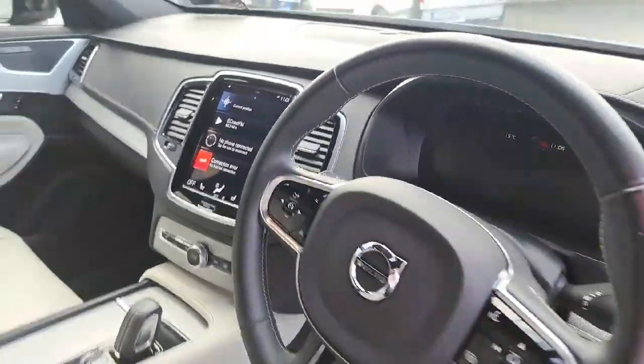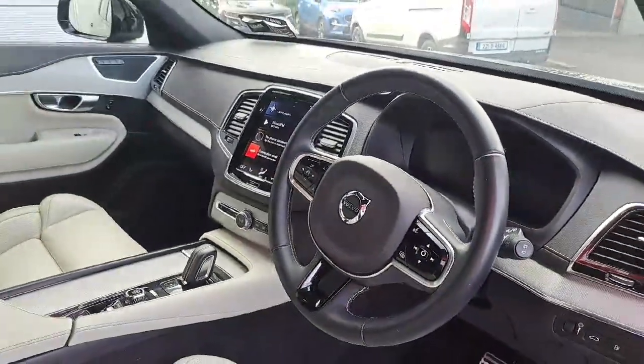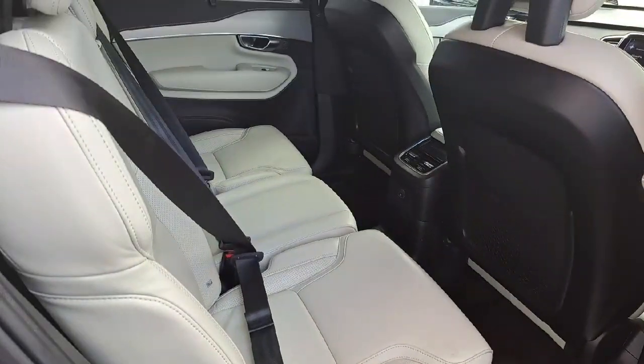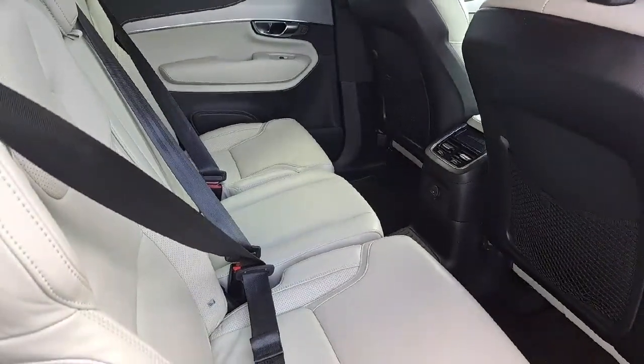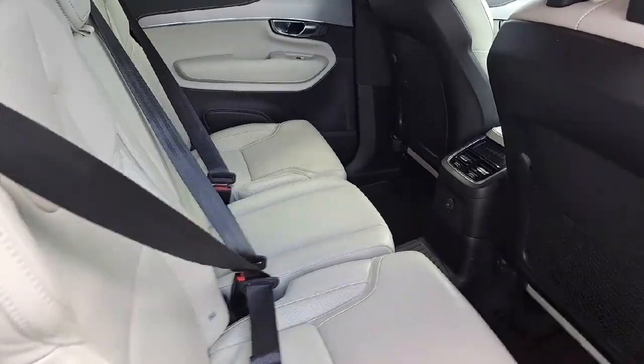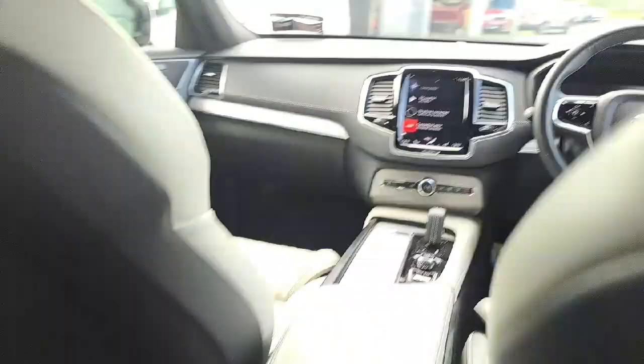The mileage on this car is just under 42,000 kilometers. It also has a black fabricated roofing and memory seats for the driver and passenger. Being the XC90 SUV model, it's a seven-seater vehicle, and it has USB connection front and back of the car.